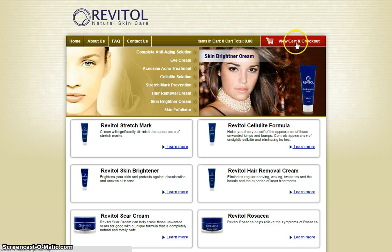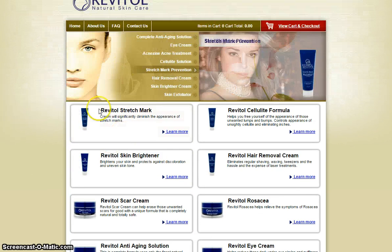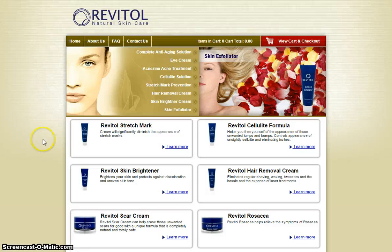If you guys want to jump in or purchase any of these products, just click on the view card and check out. I'm actually going to go ahead and give a review on each of these products as well in my next videos.